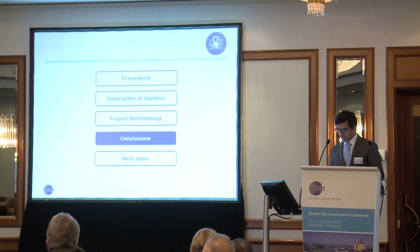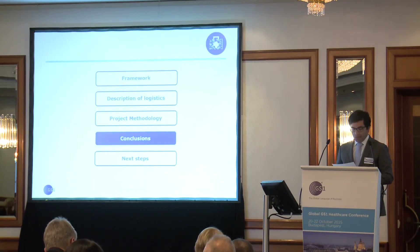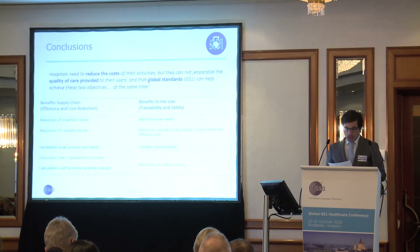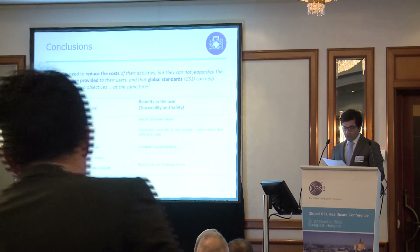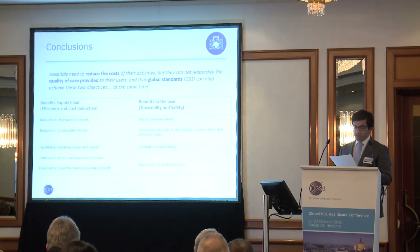Conclusions: the sample demonstrated that 81% of the analyzed barcodes were GS1, so it was understood that we should recommend GS1 coding to our suppliers. Global standards can cut costs but also increase the quality of healthcare. In the future, we can gain great benefits for the supply chain and for patients.